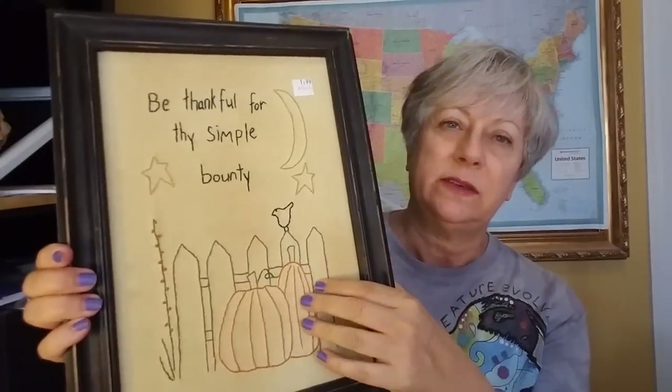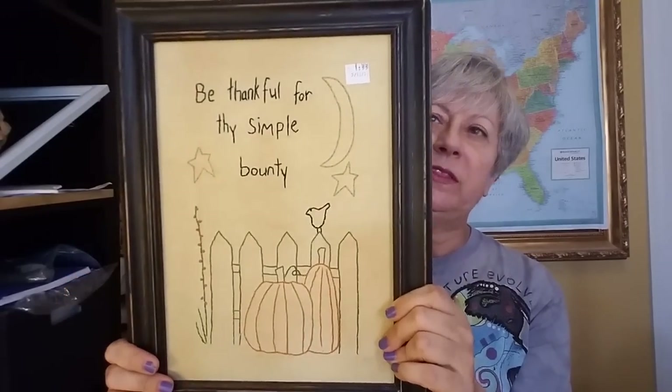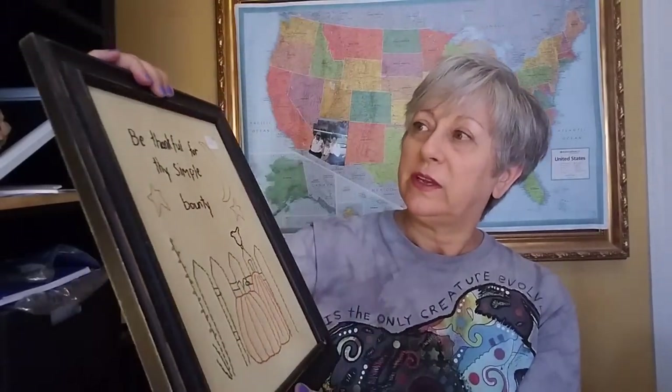I got this sweet little picture — I'm not sure if it's embroidered, but the stitching on it reads 'Be thankful for thy simple bounty.' That was only $1.99. I love the frame and it will look really pretty in the fall. It was in really really good condition. I'm also going to be doing a collaboration on July 4th, decorating a room for the holiday, and I don't have a lot of patriotic holiday decor.